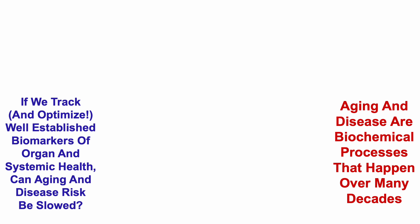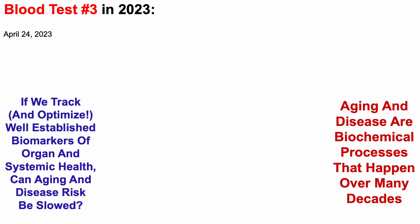Aging and disease are biochemical processes that happen over many decades. And if we track and optimize well-established biomarkers of organ and systemic health, can aging and disease risk be slowed? That's the central premise of this channel. Two weeks ago, I blood tested for the third time in 2023.